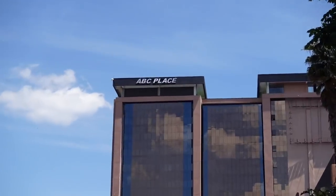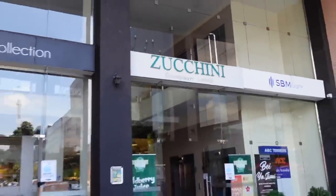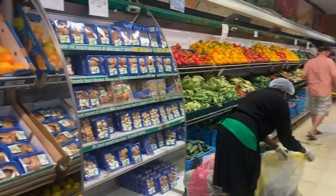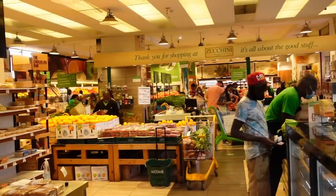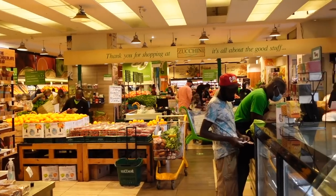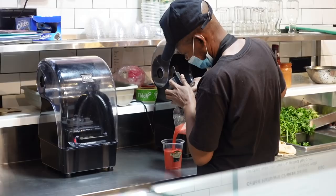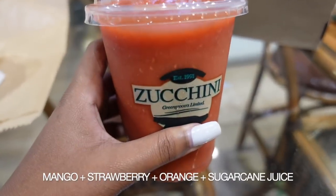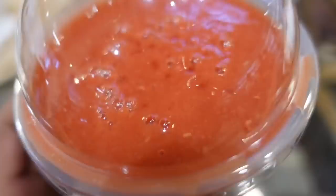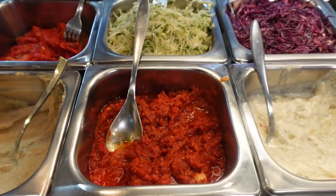For breakfast, you're going to get an Uber and head down to ABC Place where you'll find a branch of Zucchini, which is a greengrocers. They mainly sell fruits and vegetables but I go there for the smoothies and sandwiches. There's one guy there who makes my smoothies — he is the best. He always gets the consistency amazing: not too thick, super refreshing.